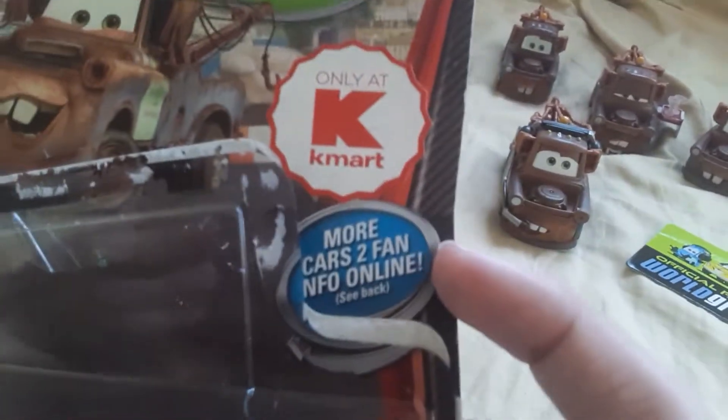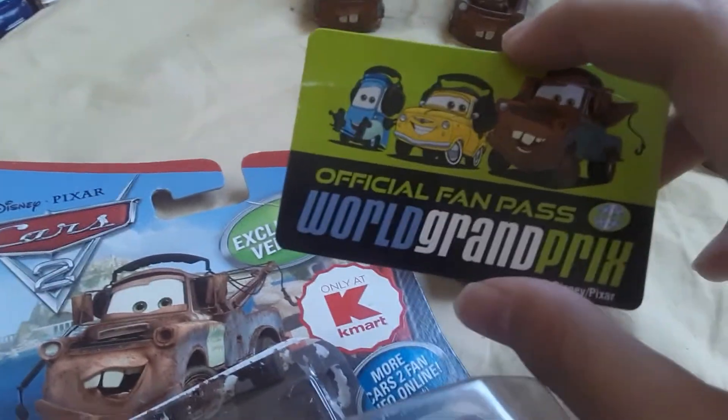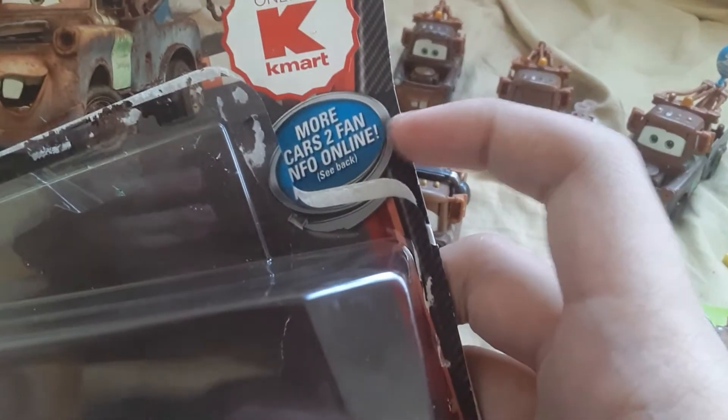This is only at Kmart, and there's this little card with Luigi, Guido, and Mater, with an official Fan Pass and World Grand Prix logo. More Cars 2 Fan Online.